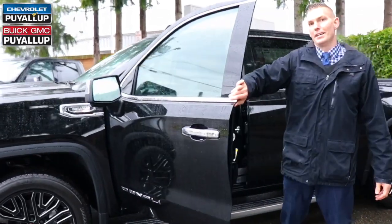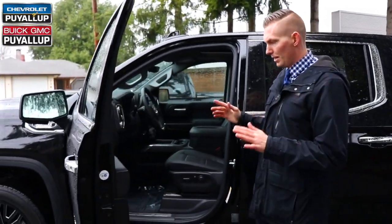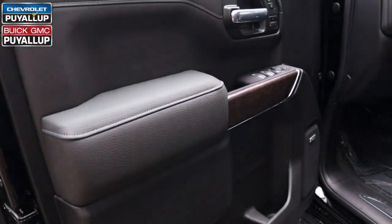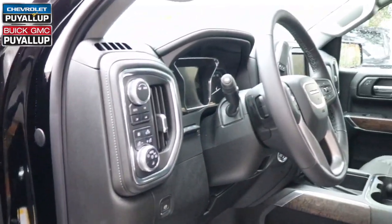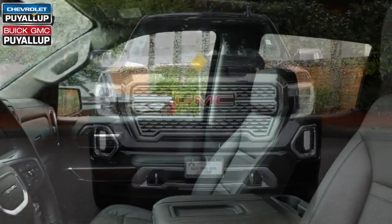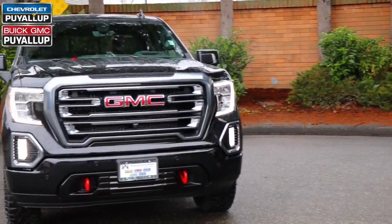On the inside, the Denali is almost identical to the AT4, other than a unique wood grain trim and you lose the Kalahari accents. But you still retain all the same technology features on the inside, including adaptive cruise control. We'll see you next time.